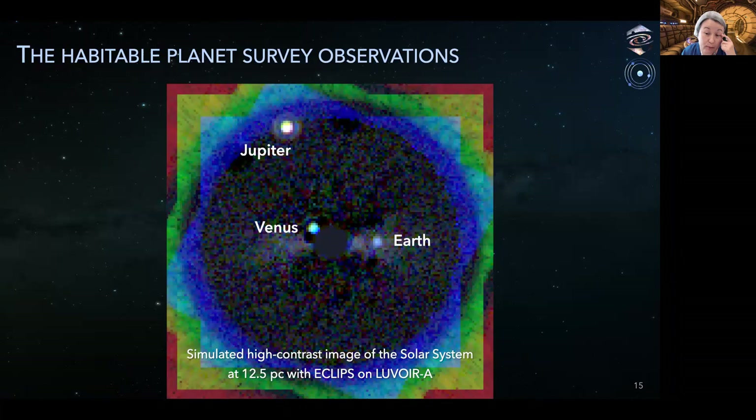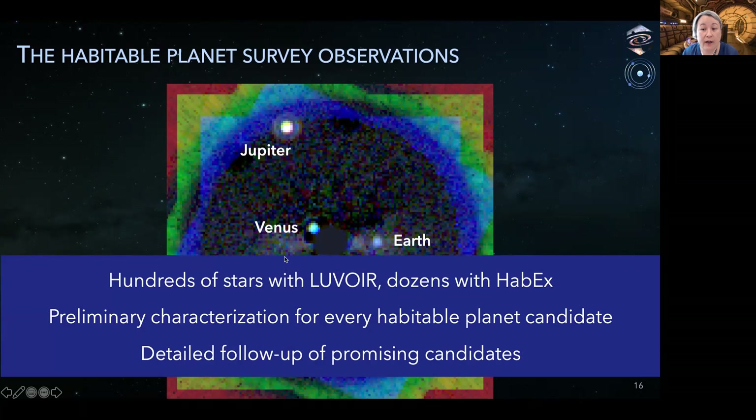LUVEX will find habitable planet candidates in data like this — a simulated high-contrast optical image of the inner solar system at 12.5 parsecs obtained with the coronagraph on LUVOIR A. HABEX can obtain similar images for systems that are closer to the sun. The central star has been suppressed, revealing light reflected from faint planets in orbit. Jupiter is booming bright, Venus is visible just outside the starlight suppression region, and over here is the pale blue dot that we're looking for.